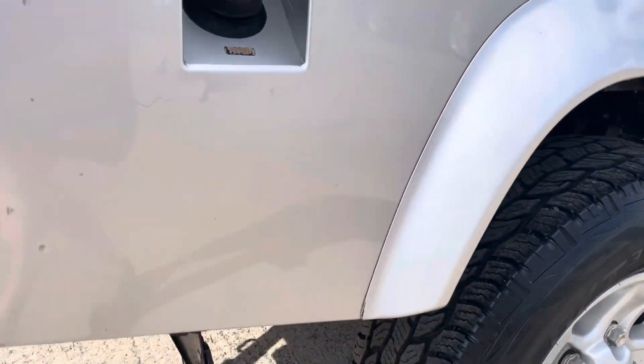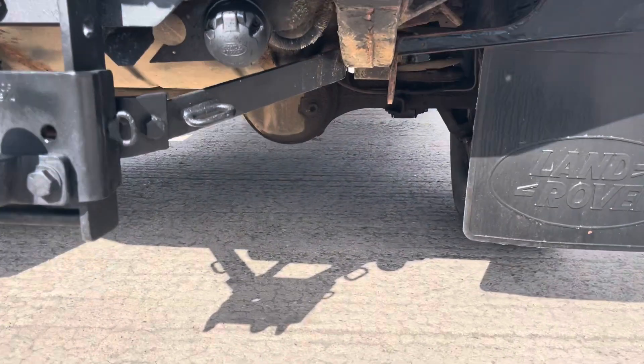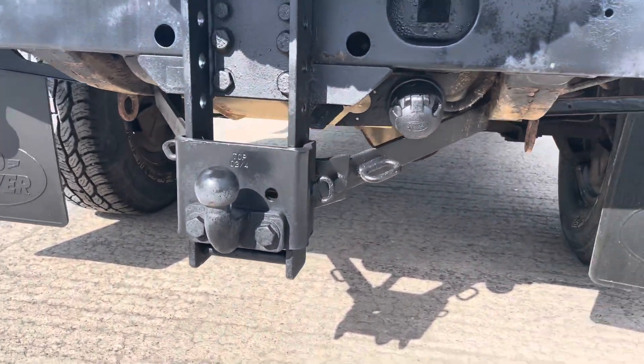There's no advisories for any rust underneath, apart from just some cosmetic stuff. It's all in good order.